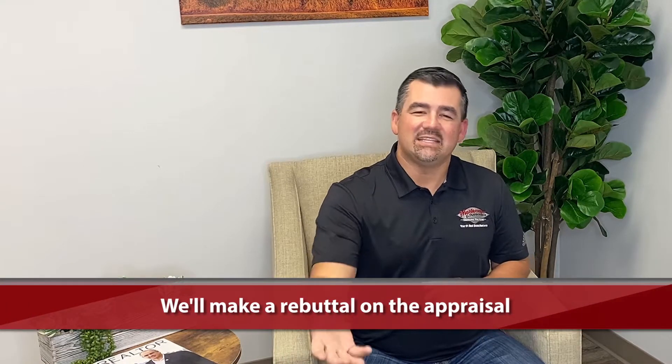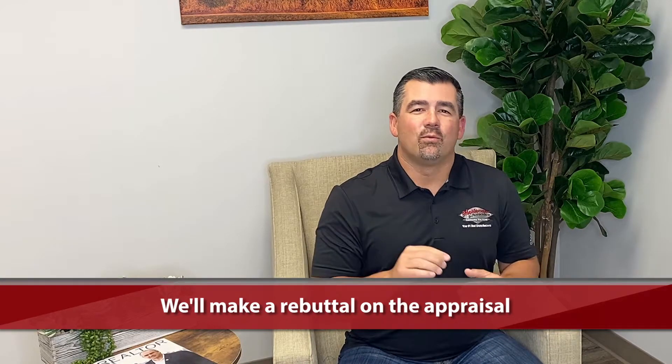If that all checks out, the next thing we do is a rebuttal. This is a challenge where we go back to the underwriters and the appraiser saying, hey, maybe you didn't consider this property or one that just closed. We've had that happen recently where between the time we accepted an offer and the time the appraisal happened, another property closed and didn't register on the MLS. We provided them with new information that allowed the value to come in. Those aren't always successful, but it's one of the options we have to increase the value and keep moving.